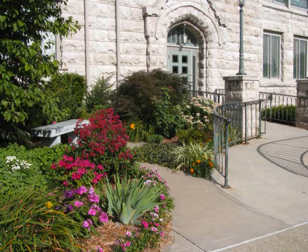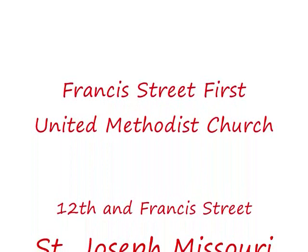We invite you to come see our beautiful windows and worship on Sunday at 8:45 and 10:45 a.m. at the Francis Street First United Methodist Church, located at 12th and Francis Streets across from City Hall in downtown St. Joseph, Missouri.